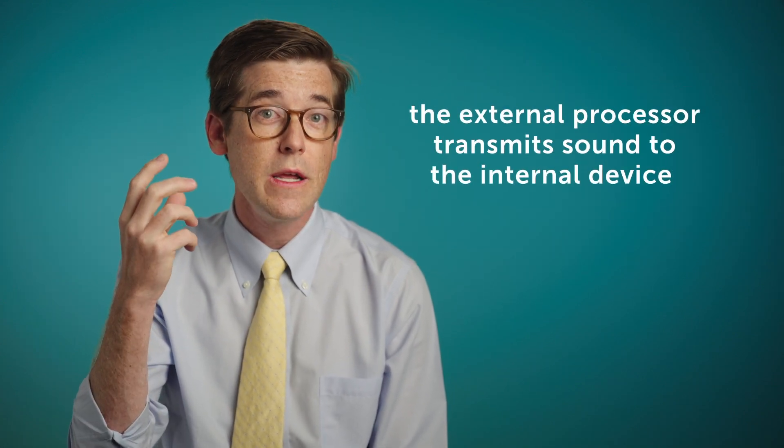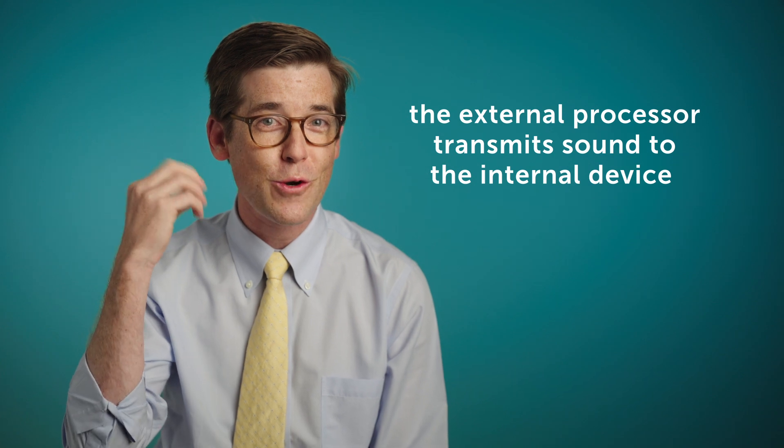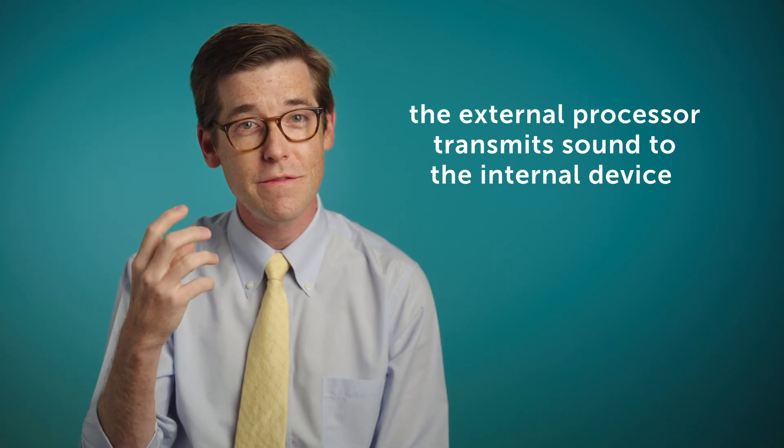The magic of a cochlear implant is in the processor that takes acoustic sound information, transmits it to a digital signal across the skin, and then allows the individual to hear.